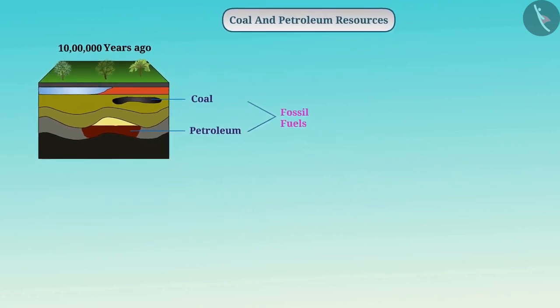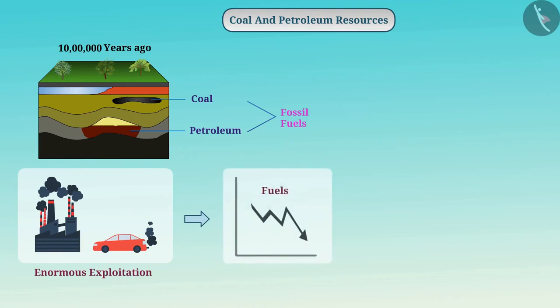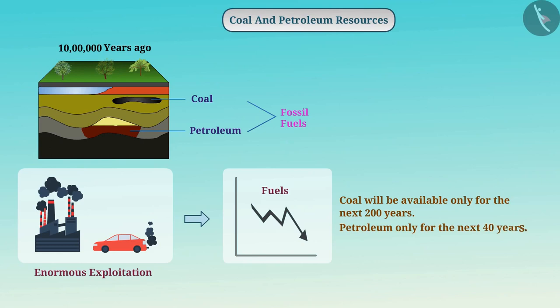For our current requirements, we are doing enormous exploitation of them, due to which these fuels are decreasing at a rapid rate. It has been estimated that if we continue to exploit them at the present pace, coal will be available only for the next 200 years and petroleum only for the next 40 years.